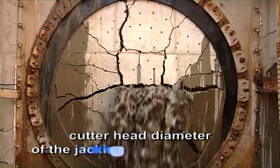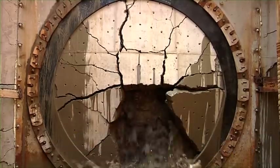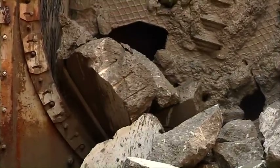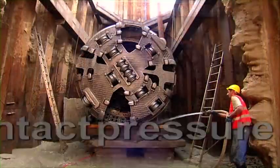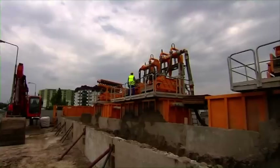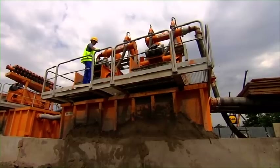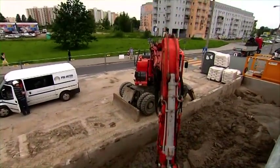The cutter head of the jacking machine, with a diameter of three meters, was rotated with 3,500 kilowatts and simultaneously pressed against the tunnel face, so that each cutter crushes the rock with a contact pressure of 26 tons. The excavated material was discharged by a hydraulic system. The tunneling progressed at an average of 3 meters per hour, while the separator processed 84 tons of soil.